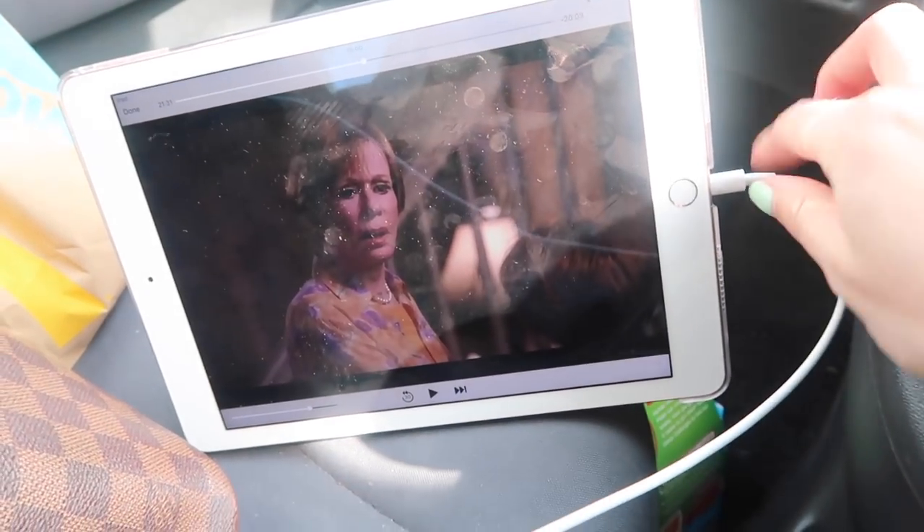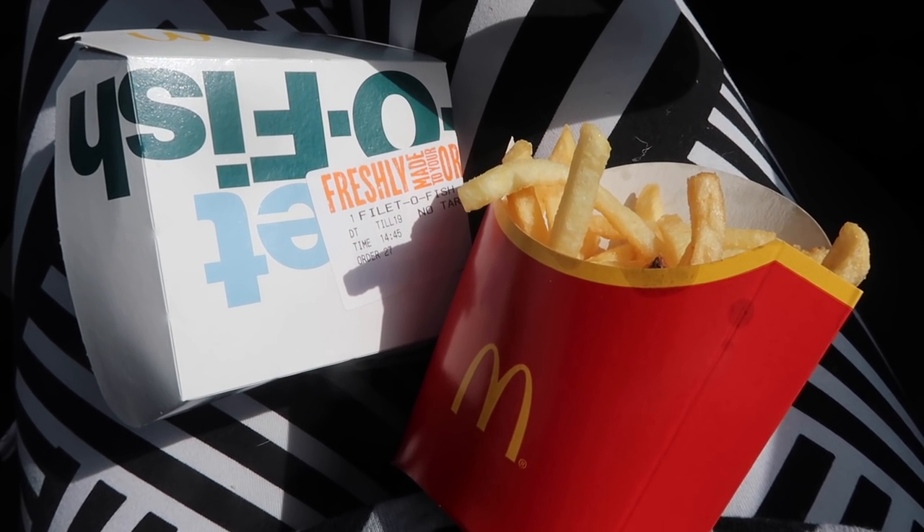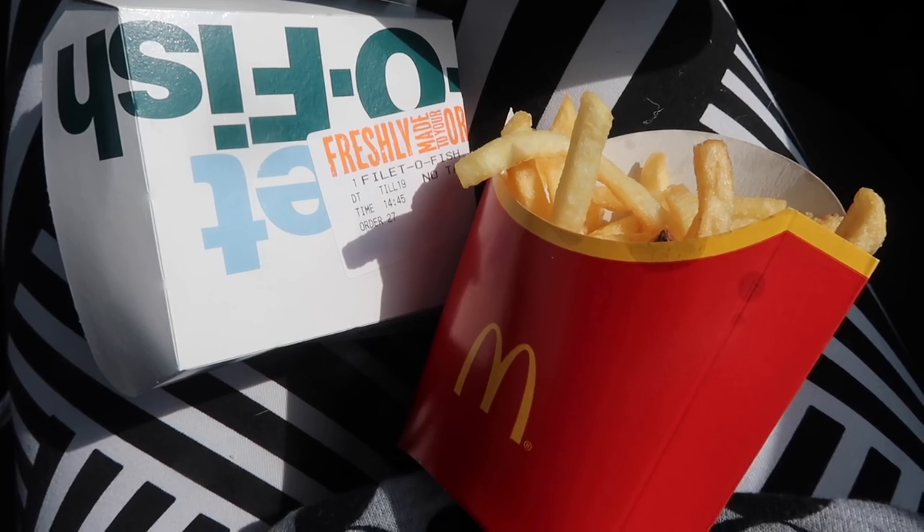I'm supposed to be on a pre-holiday diet and I'm very much not, so I'm going to have a Fillet-O-Fish and some fries while I'm waiting to go and get Milo.